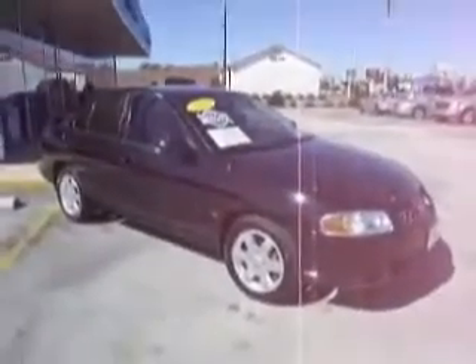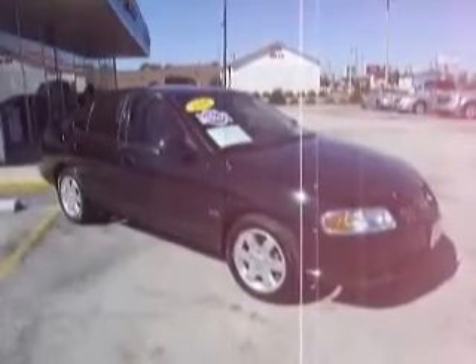This is a Special Edition model, 4 cylinder, gets mid to high 20s fuel economy around town, 31 plus out on the highway, and this car is clean.